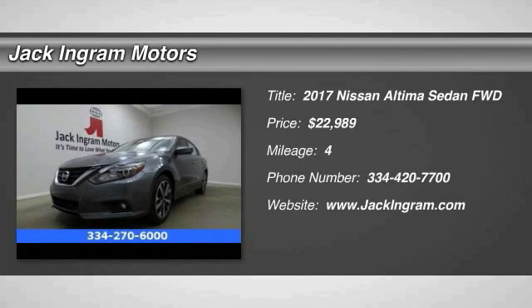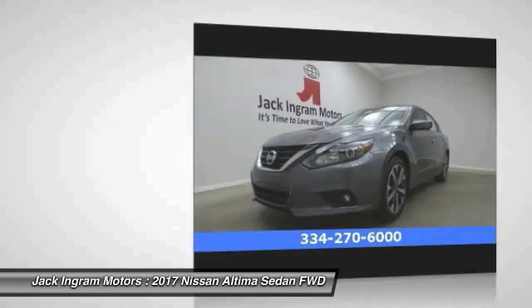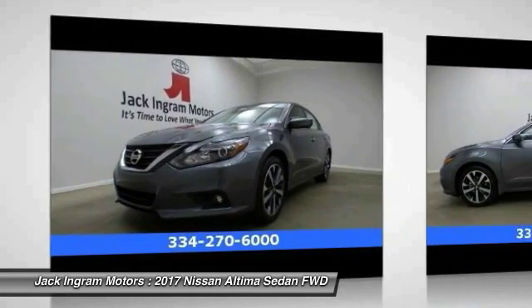2017 Altima. The Nissan Altima offers advanced features to make life easier, including push button ignition, which comes standard.